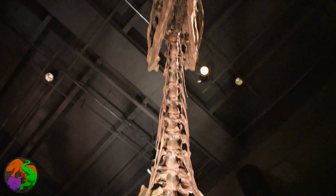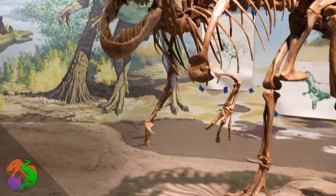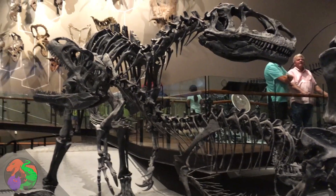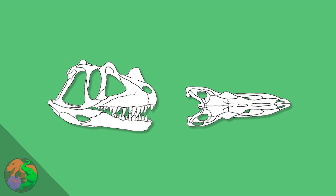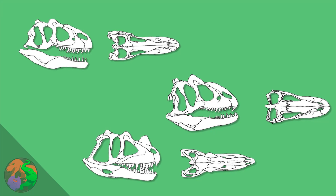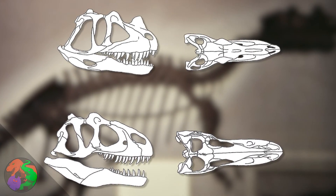Many theropods spread across entire continents have shown different morphs that suggest different adaptations to different environments, which happens when you stretch an entire genus or species across such a large region. This can be seen in the gracile and robust morphs of Tyrannosaurus and many other large predators with rich fossil records. Henderson compared Ceratosaurus and two morphs of Allosaurus — a short-muzzled morph and a long-muzzled morph — and found that the long-muzzled morph competed more with Ceratosaurus than did the short-muzzled morph, meaning they shared a similar ecological niche and may have hunted similar prey.